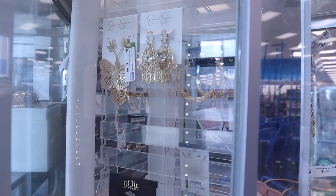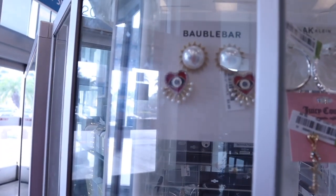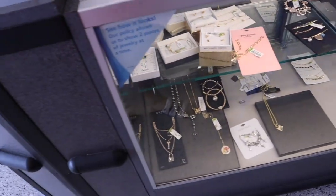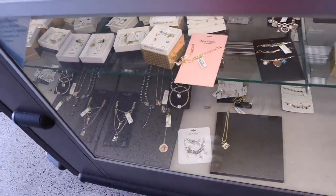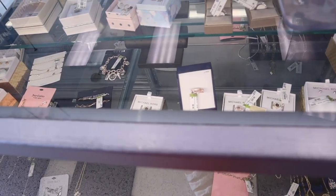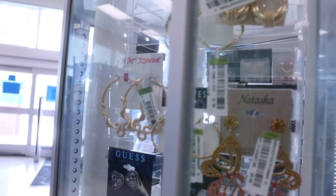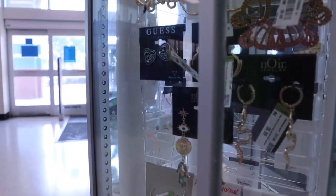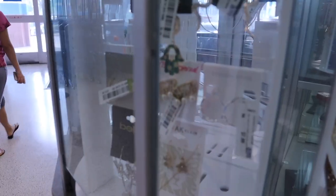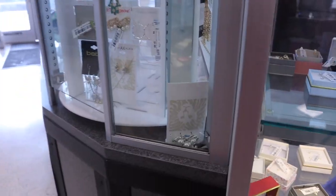Over here I found butterfly necklaces and earrings — this one is only $8. This brand is amazing; for only $10 you get so much bling. I see Michael Kors with studded earrings and gold rings for only $30. There's also Betsy Johnson, Natasha, and Guest stud earrings for only $7. Oh my gosh, I love this floral one too — only $10, so beautiful.